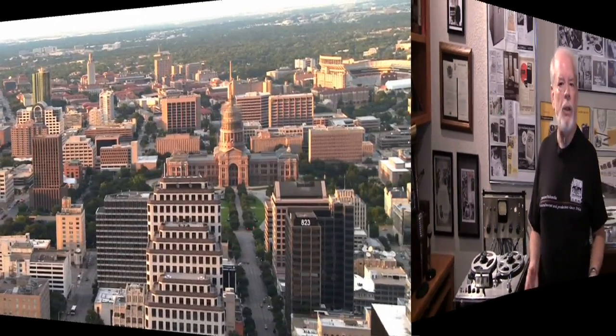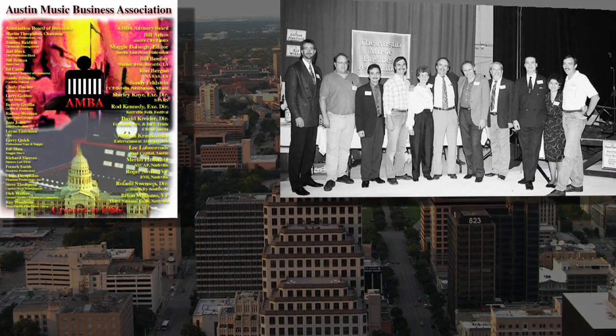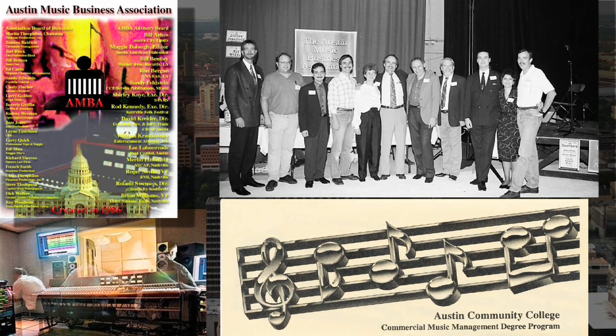It's really been exciting for me to build this reel-to-reel collection and to document it in this DVD. This has really been a passion for me to provide education to folks about the background of these reel-to-reel tape recorders. I've been in the Austin music scene since 1978. I worked on the Austin Music Business Association and my wife and I created the Austin Community College Commercial Music Program.